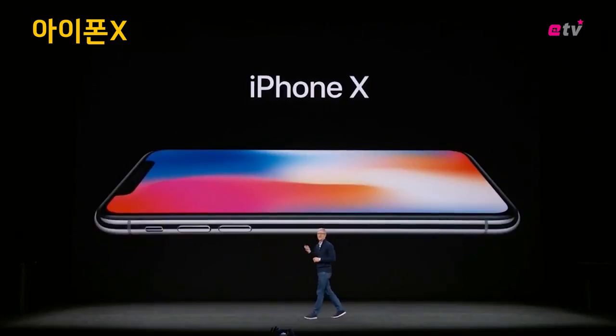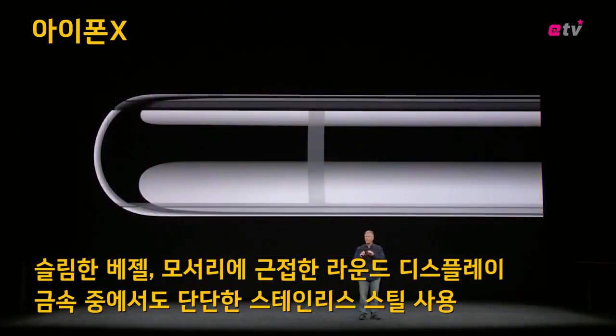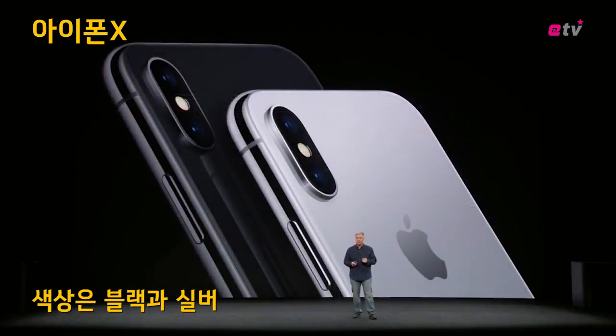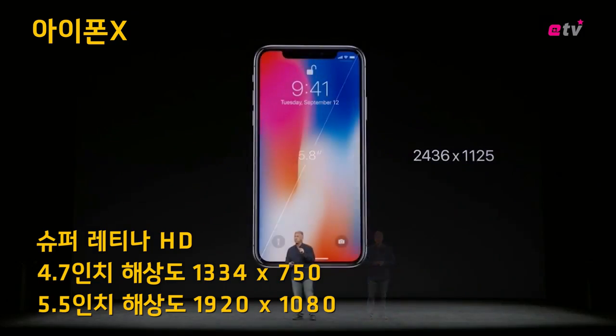It is the biggest leap forward since the original iPhone. The display fits edge to edge, top to bottom. The band is made from a surgical grade stainless steel that's both durable and polishes to a beautiful finish — in two finishes: space gray and silver.